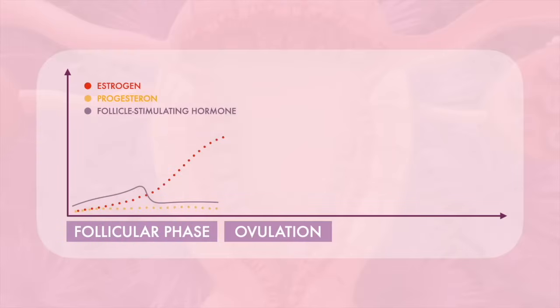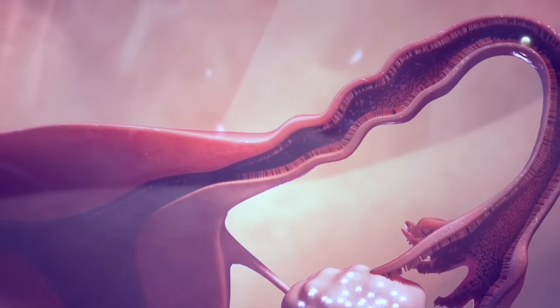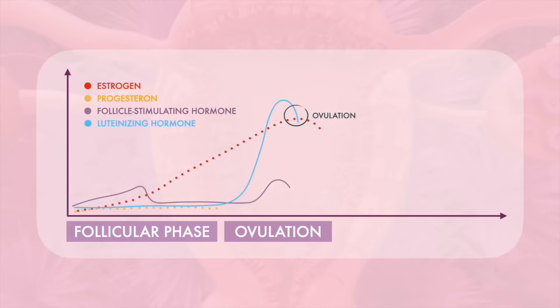The ovulatory phase begins with a rise in the levels of luteinizing hormone and follicle-stimulating hormone. The surge of luteinizing hormone triggers one of the most prominent follicles to pop open and release its egg, which heads into the fallopian tube and starts its journey towards the uterus. Ovulation usually occurs 16 to 32 hours after the beginning of the surge, around day 14 of the menstrual cycle.